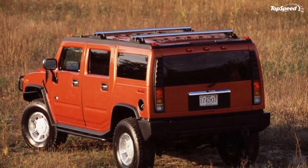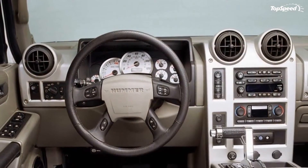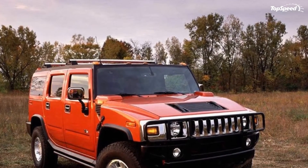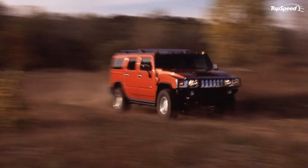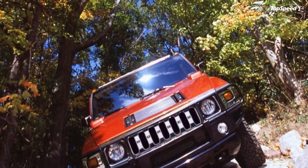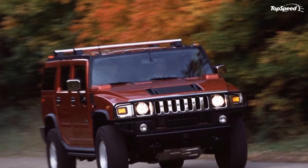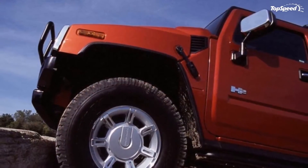Fuel economy was obviously the Hummer H2's weak point. The EPA rated the 2006 model at 10 mpg city and 13 mpg highway. That's not surprising considering the H2's 6,400-pound curb weight and brick-like aerodynamics matched with a four-speed automatic and V8 power.